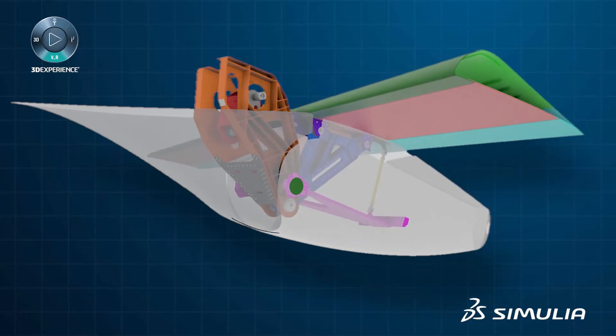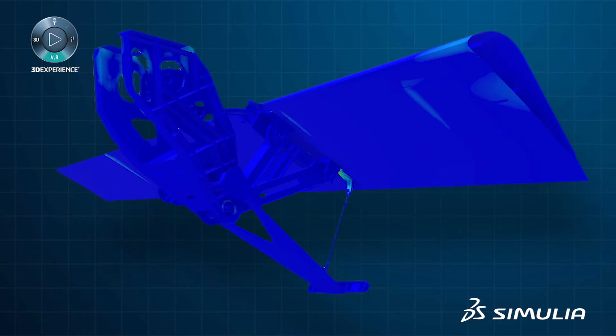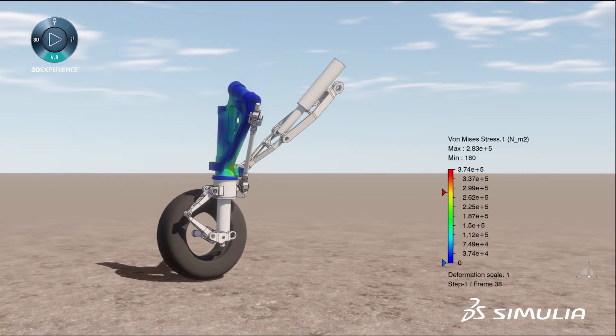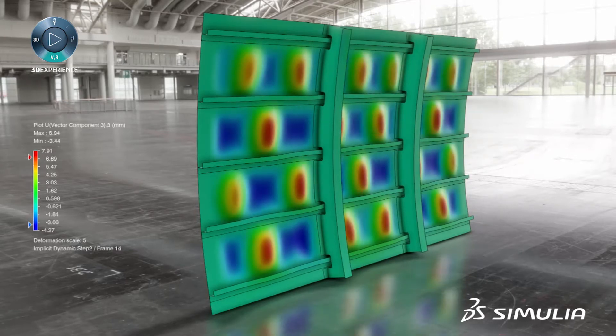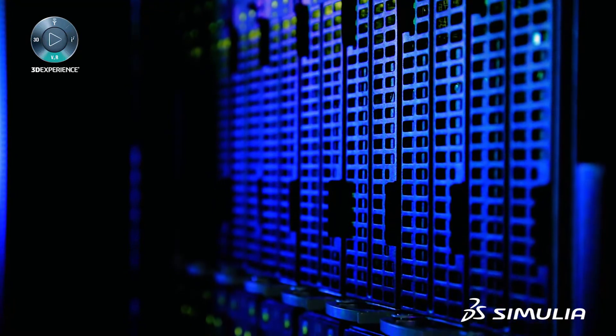Accurate and scalable structural mechanics allow you the capability to perform predictive simulation on your virtual aircraft, including static stress, dynamic stress, and thermal stress. High accuracy structural analysis allows you to reduce design conservatism while increasing certification confidence.